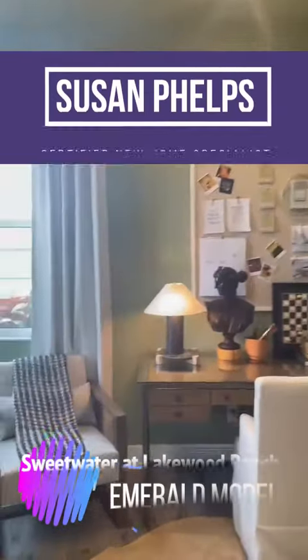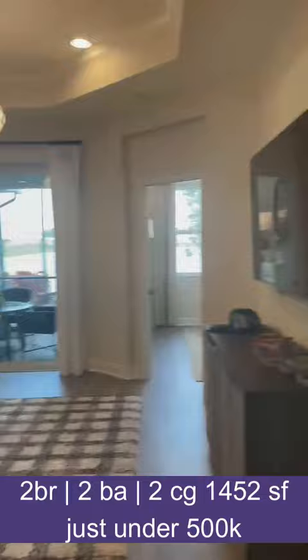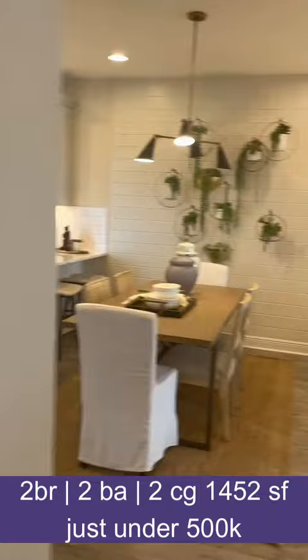I came through the Emerald, which is the smaller of the two villas that Sweetwater is offering in my homes. I came through here before — I had a video done but it wasn't complete. And this is just gorgeous. It's about 200 square feet smaller than the Topaz.